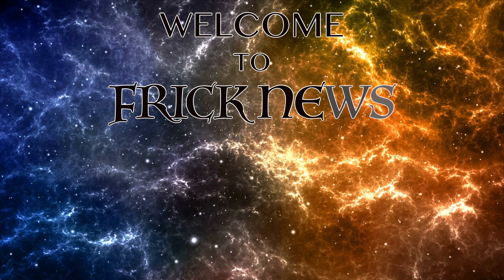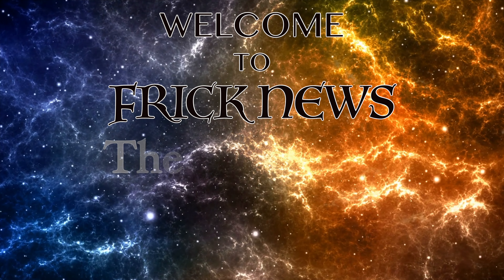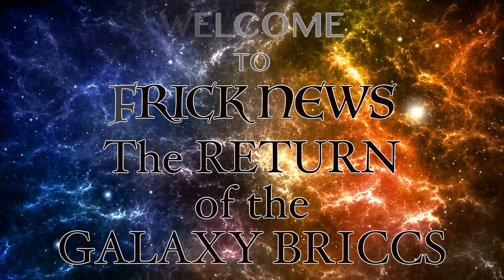Welcome to the FrickCast and welcome to FrickNews. Today we have the return of some fan favorites.